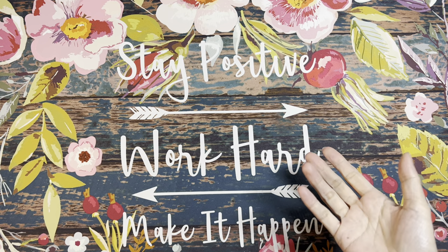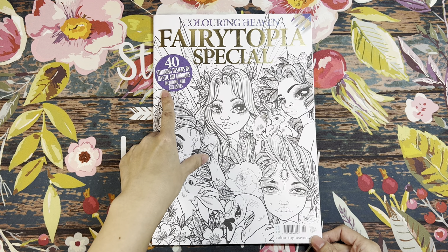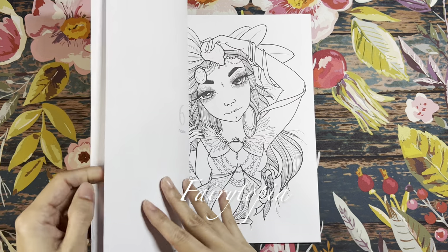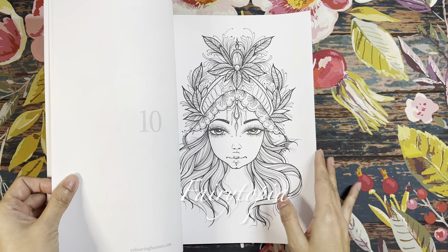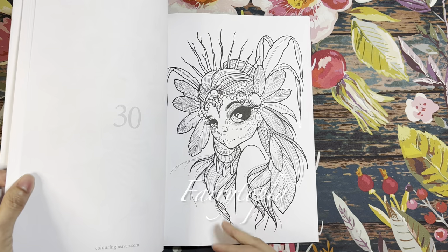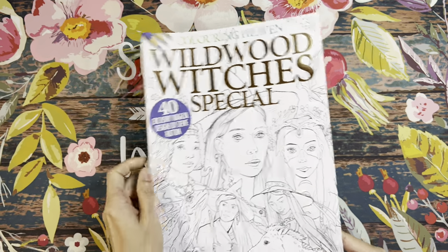Now I'm sharing the Coloring Heaven subscription magazines I received. The first is Ferritopia Special — Issue 84 — featuring 40 stunning designs by Mystic Art Mirrors, including nine exclusives. I just love her illustrations; they're so gorgeous. The way she draws her girls is so recognizable — when you see the work you just know it's Mystic Art Mirrors.